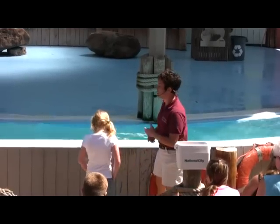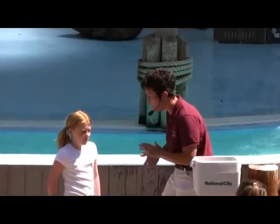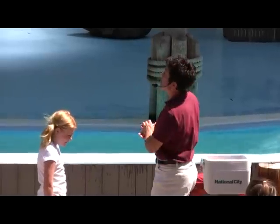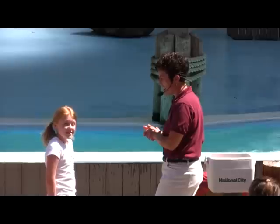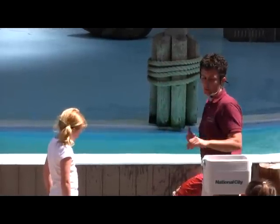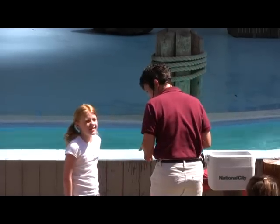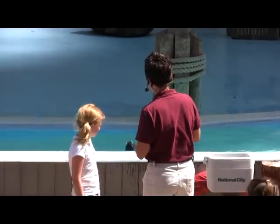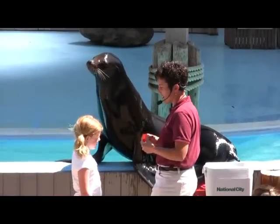Now, sea lions are marine mammals, so they're excellent swimmers and also excellent divers. They can hold their breath for up to 20 minutes at a time, and they can also dive down below 1,000 feet on a single breath of air. The reason they can do that is they exhale most of the air out of their lungs right before they dive, and when a sea lion exhales, they breathe out through their noses.